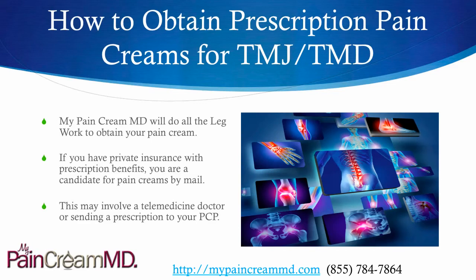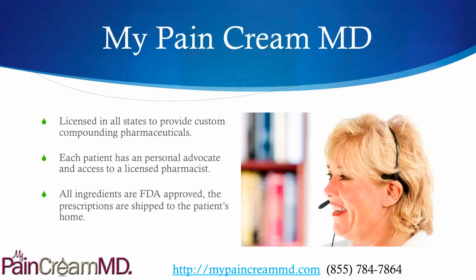My Pain Cream MD will do all the legwork to obtain the creams for you. If you have private insurance with prescription benefits, you are a candidate to receive the creams. This may involve a telemedicine doctor consultation, which we set up for you with licensed providers in your state, or simply sending a prescription to your primary care doctor — whichever is more convenient. My Pain Cream MD works with custom compounding pharmacies in all states. Each patient receives a personal advocate and access to a licensed pharmacist for questions. All ingredients are FDA approved and the prescriptions are shipped right to the patient's home at no additional charge.